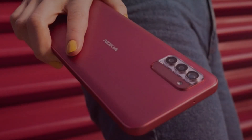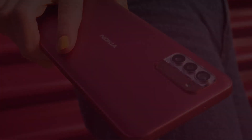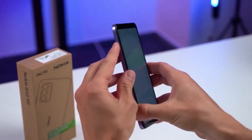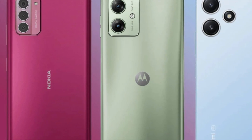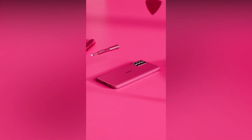Connectivity options include 5G SA/NSA, dual 4G VoLTE, Wi-Fi 802.11 a/c, Bluetooth 5.1, and GPS/GLONASS/BeiDou. The device is powered by a 5000mAh battery with 20W fast charging support.